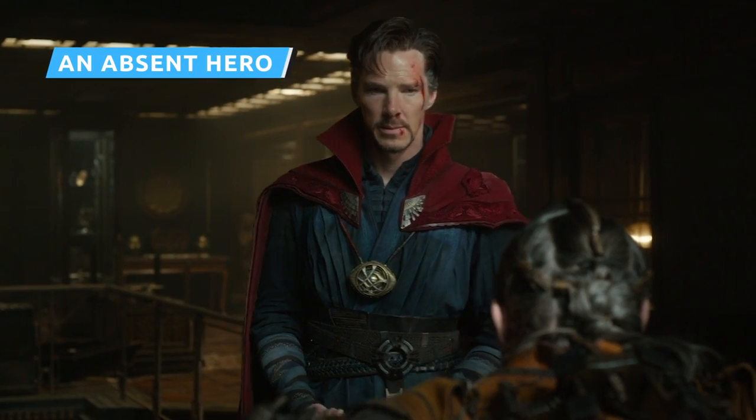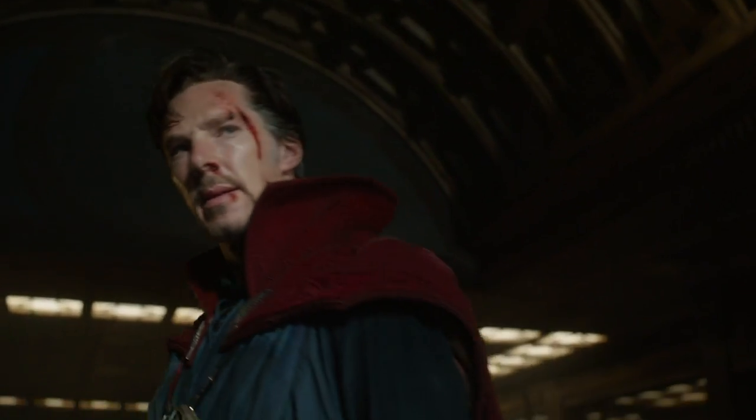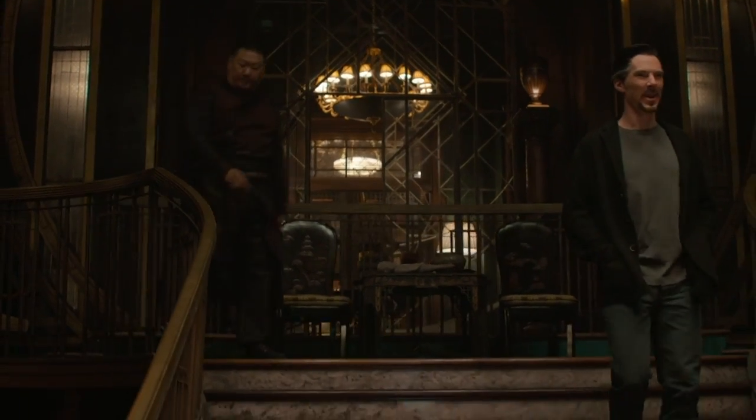There were a lot of rumors indicating that Benedict Cumberbatch might make a cameo in the WandaVision finale as Doctor Strange. The finale came and went without any sign from the resident of 177A Bleecker Street, but that doesn't mean he was forgotten entirely.